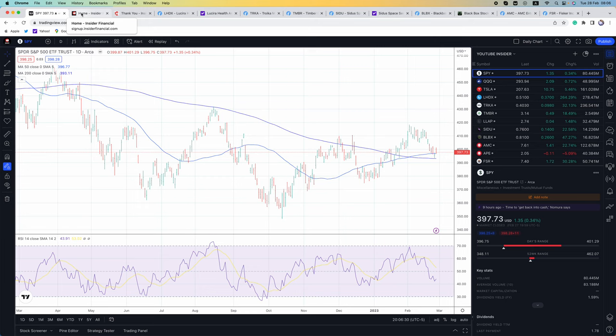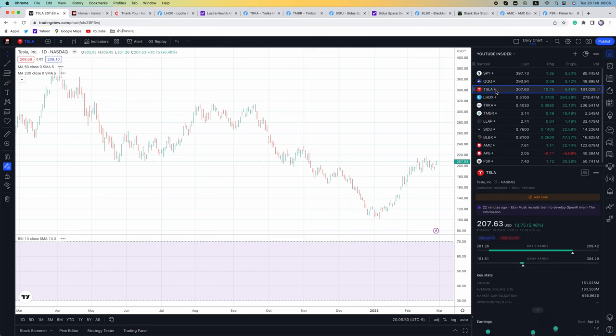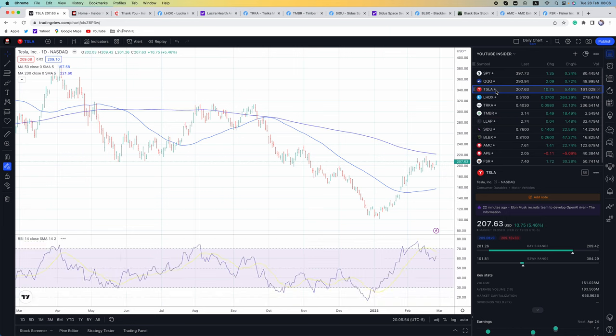Why do I talk about the overall market if we are trading penny stocks and short squeeze stocks? It's because SPY determines overall market sentiment. Short squeezes are so much harder to pull off when the overall stock market is dropping. The one name I really like to watch and love to trade is Tesla. For a $600 billion market cap, it trades like a penny stock, especially if you're trading Tesla options.